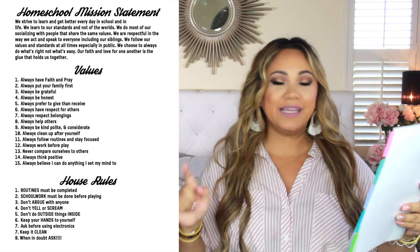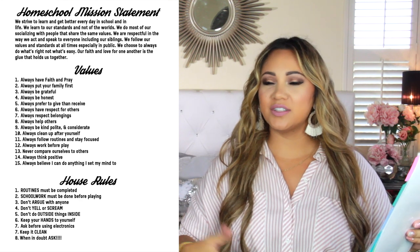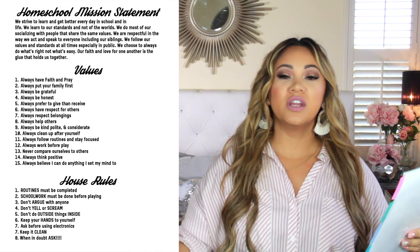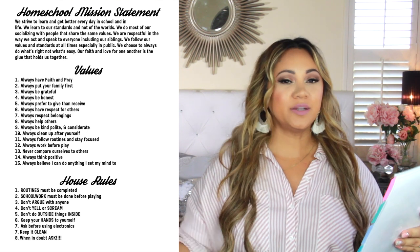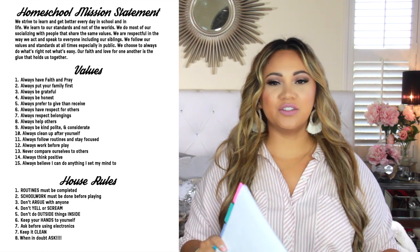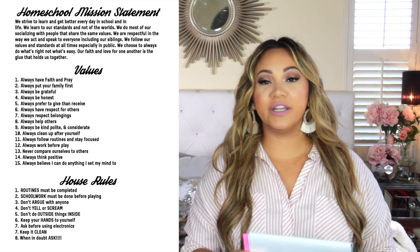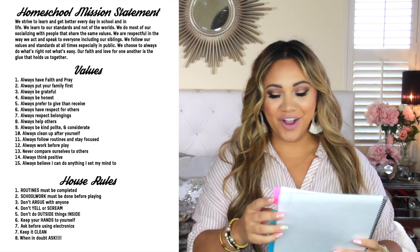Number seven: keep it clean, clean up after yourself — just like anywhere else, whether you're at someone's house or at work. And number eight: when in doubt, ask. Because they do things and say 'I thought it would be okay' — no, it's not okay, you need to ask.